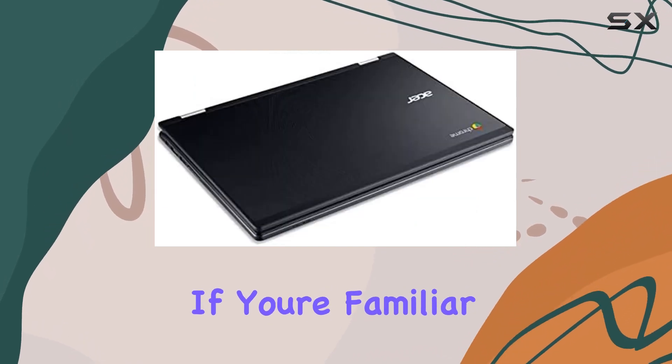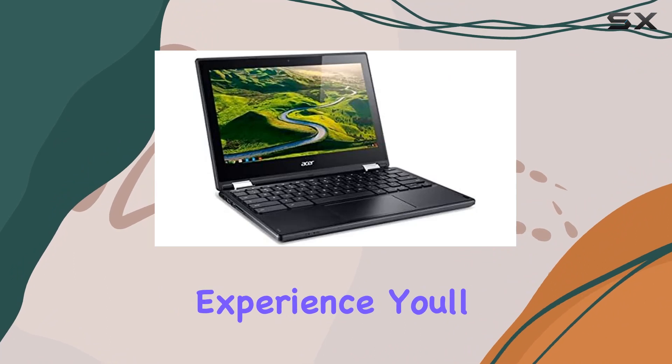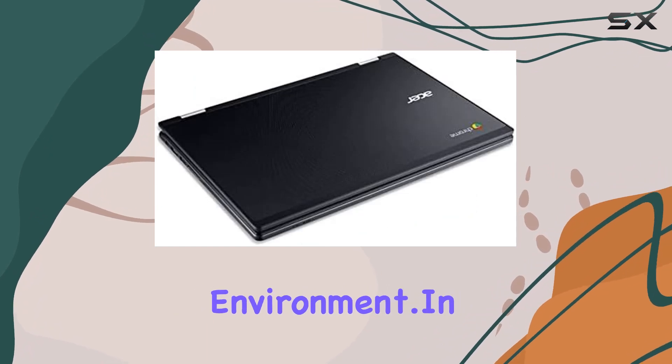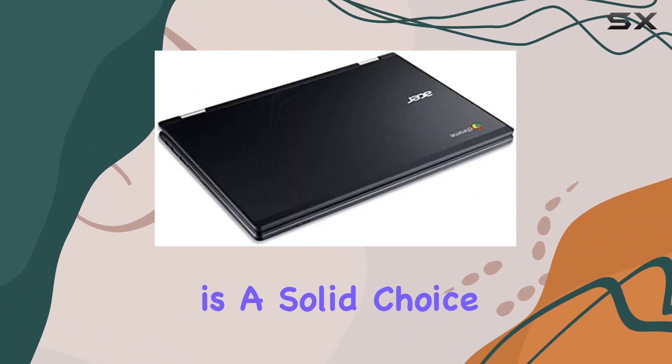Now let's discuss Chrome OS. If you're familiar with the Google ecosystem and prefer a streamlined, web-centric experience, you'll feel right at home. The Chromebook excels in providing a hassle-free, fast, and secure environment.